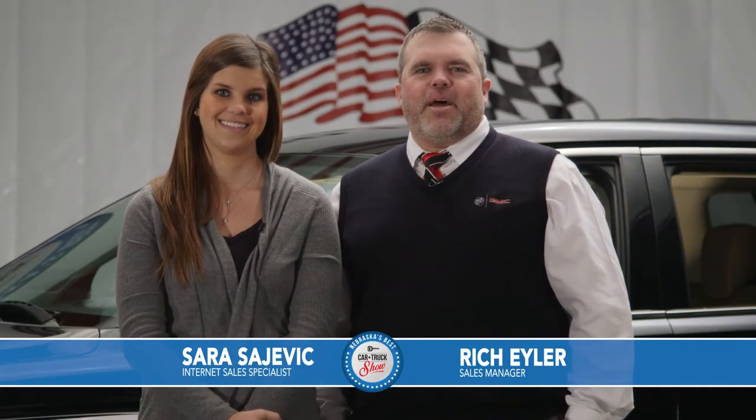Good morning, it's Saturday January 17th and we're super excited to have you back to the second edition of Nebraska's Best Car and Truck Show. We're here to show you some of our best cars and trucks here at Sid Dillon Buick GMC Cadillac in Fremont, Nebraska. We've got a lot more great vehicles to show you, so let's get started.